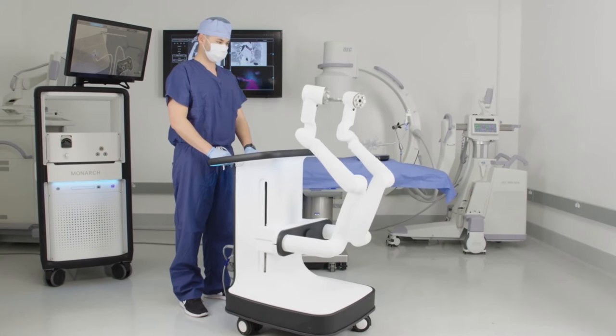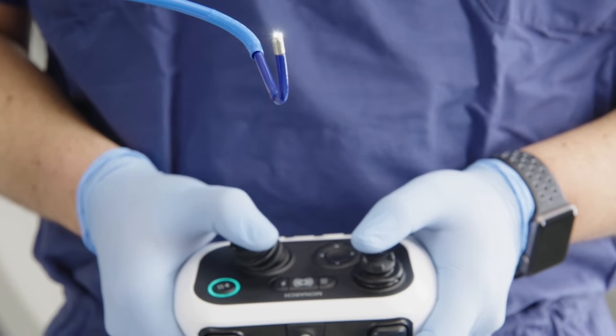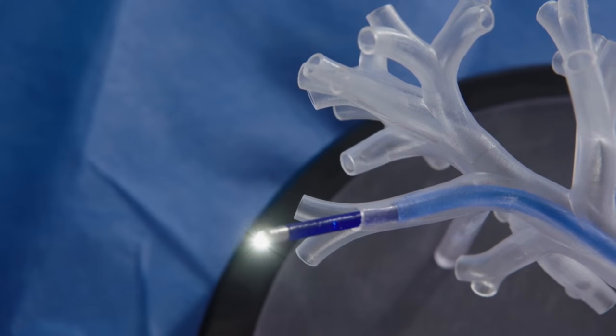This represents the next evolution in how we approach these lung nodules. You're taking a very small, very sophisticated robotic arm and navigating through the airways with direct visualization.